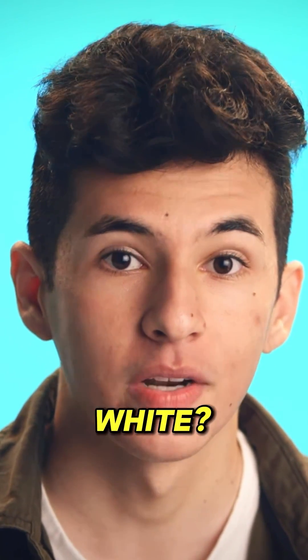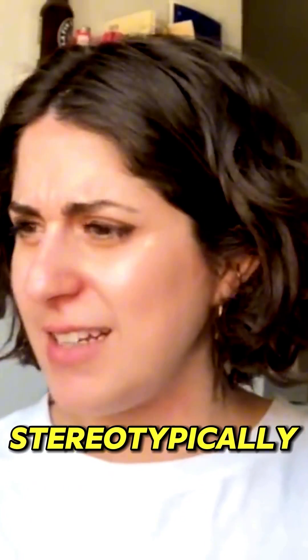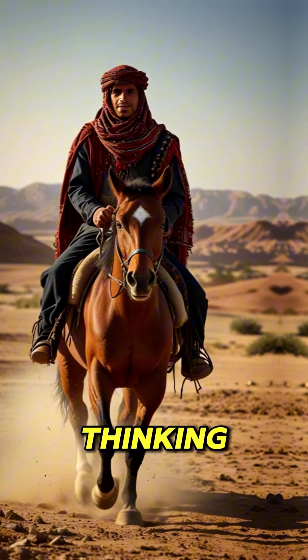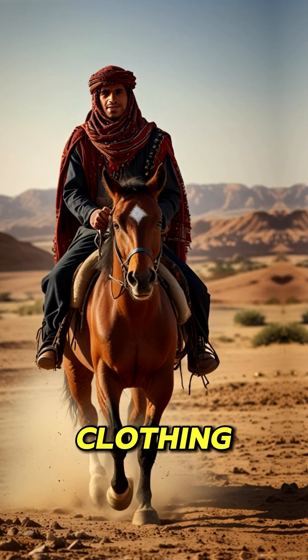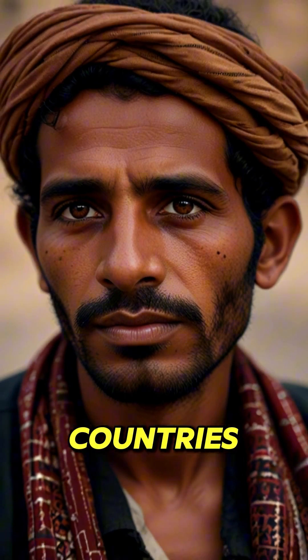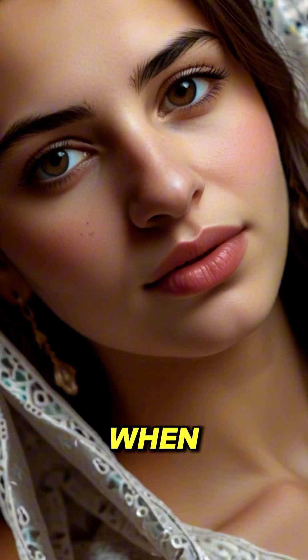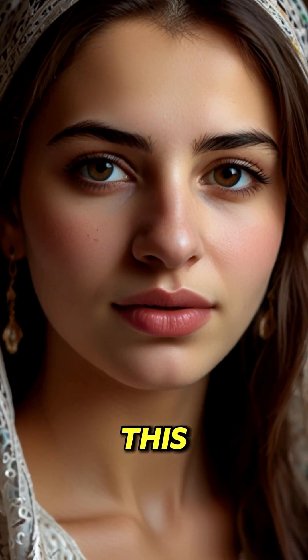Why do some Arabs look so white and don't seem to look stereotypically Arabic? When people think of a standard Arabic look, they're either thinking of Bedouins in traditional clothing or Arabs from Gulf countries like Saudi Arabians or Emiratis. However, many are shocked when they see some Arabs who can look like this.